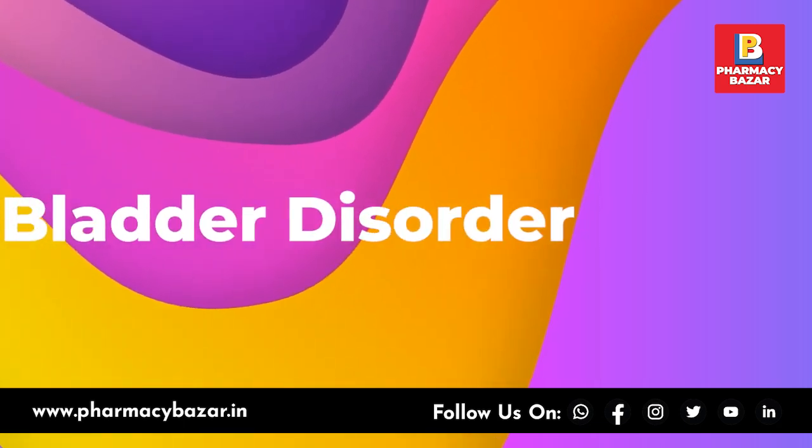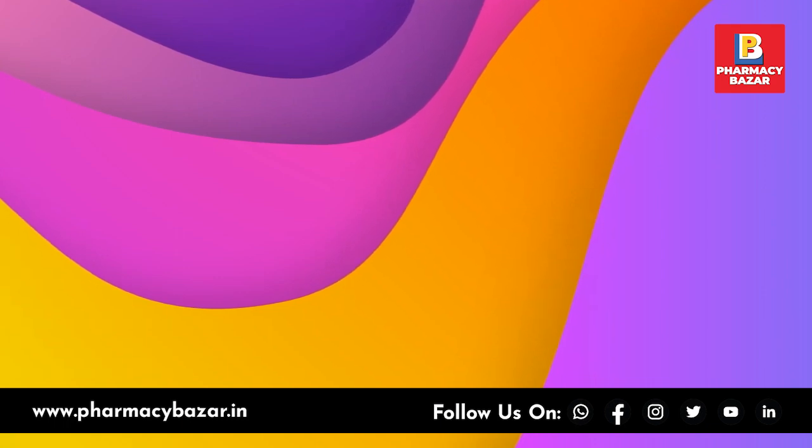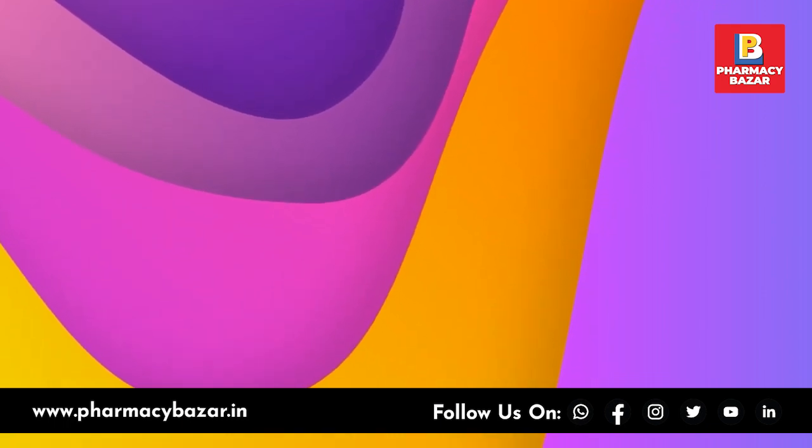Pharmacy Bazaar, a super medical app where you will get every medicine, online doctor's consultation, and get up to 30% discount on medicines. Pharmacy Bazaar.